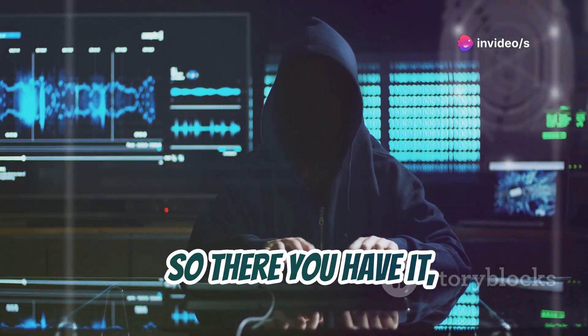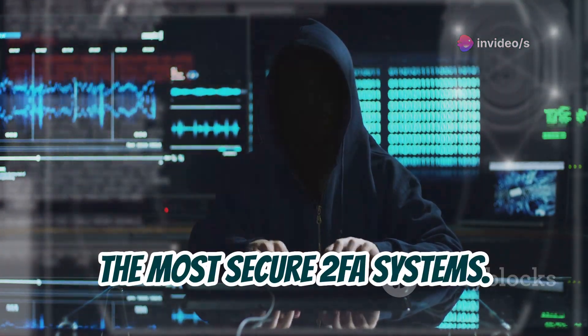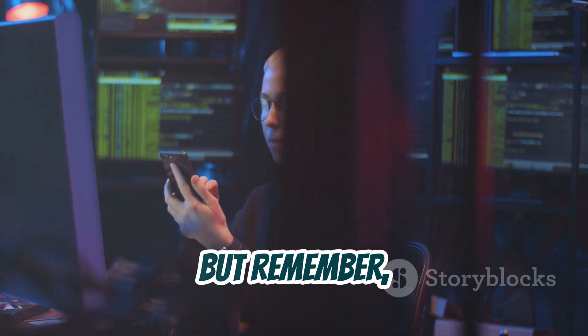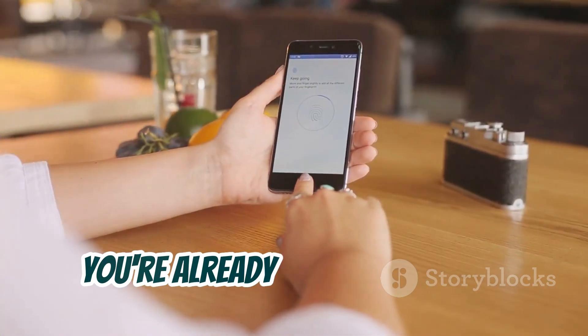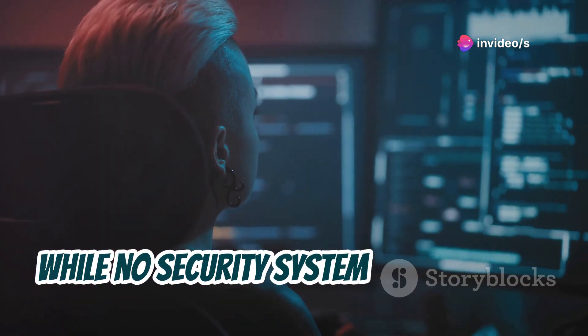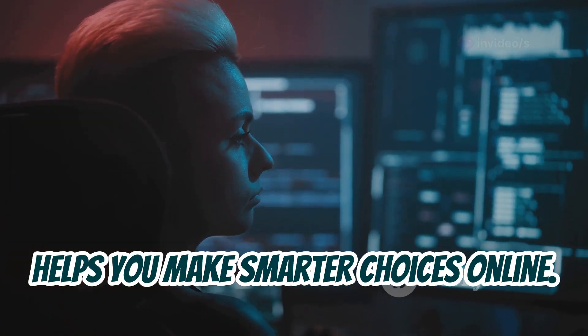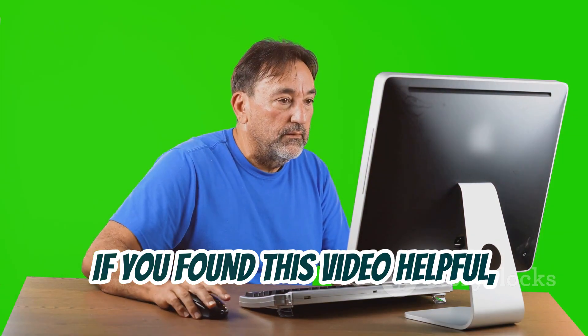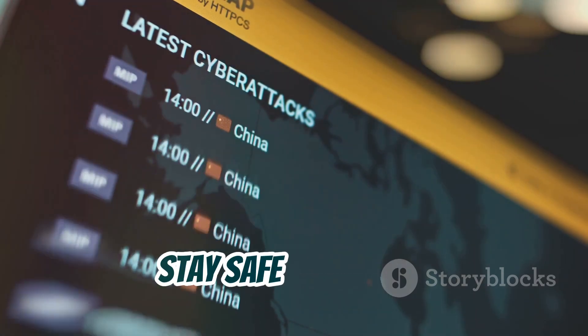So there you have it — the top six ways hackers can bypass even the most secure 2FA systems. It can seem scary, but remember, knowledge is power. By understanding these threats, you're already one step ahead in protecting yourself. While no security system is foolproof, being aware of these vulnerabilities helps you make smarter choices online. If you found this video helpful, hit that like button and share it with your friends. Let's spread awareness about cybersecurity. Stay safe out there.